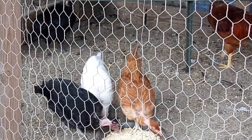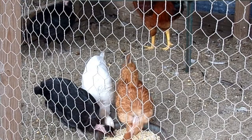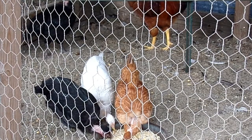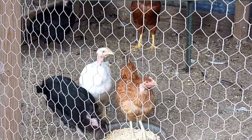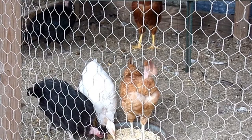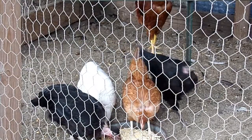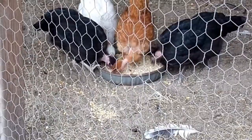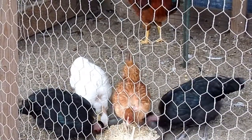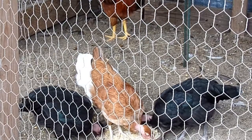Their main claim to fame is basically their necks. There is a dominant allele — a gene — that they have which causes this. It results in completely no feathers on their neck, and throughout the rest of their body there's a reduced number of feathers. If you were to pick one up and comb through the feathers, you'd notice a lot less volume of feathers compared to a standard average chicken.